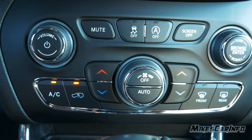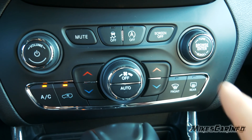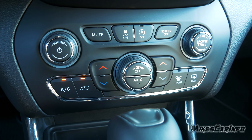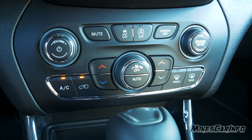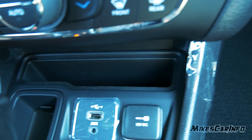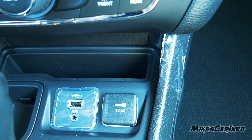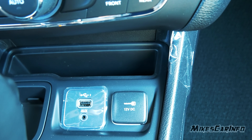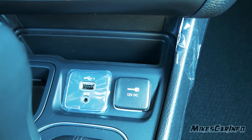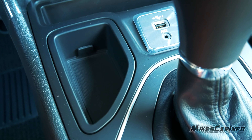Climate control buttons include fan speed, temperature, and various options including front and rear defrosters — you don't always have to go into the screen to adjust climate. There's a little storage area and the system has Apple CarPlay and Android Auto. There's a good spot to put your phone, an auxiliary input, USB inputs, a 12-volt power supply, and a little storage space.